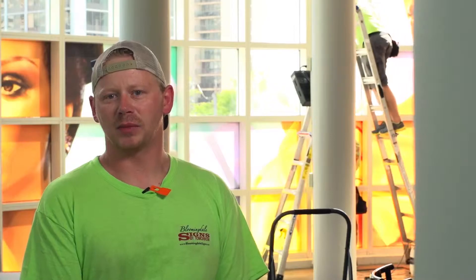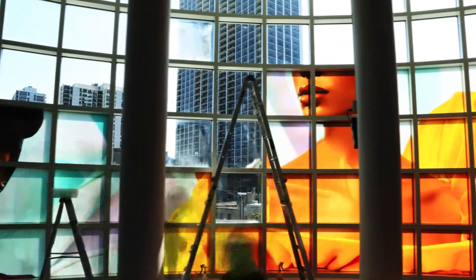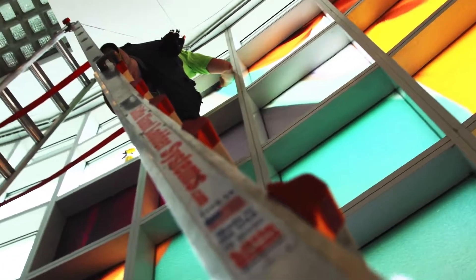On this particular project we are using Lintec film. It's material used with lights behind it, so at night it illuminates and spreads the light throughout evenly.